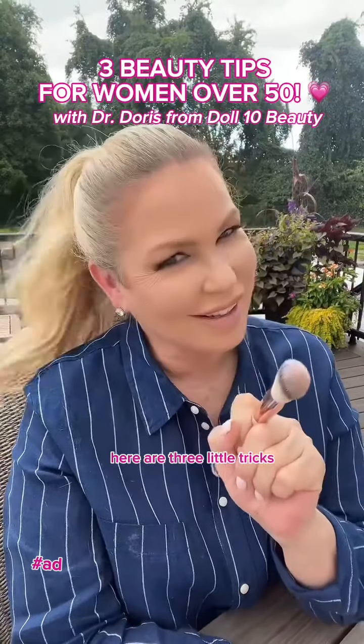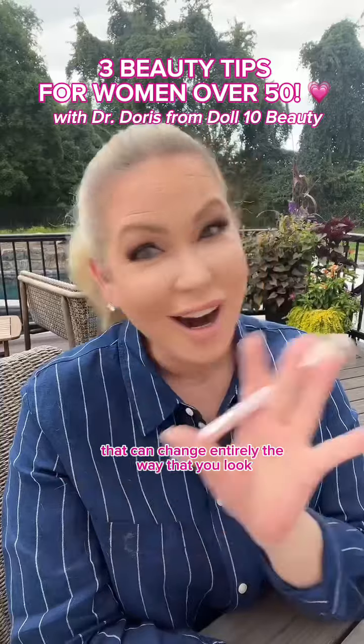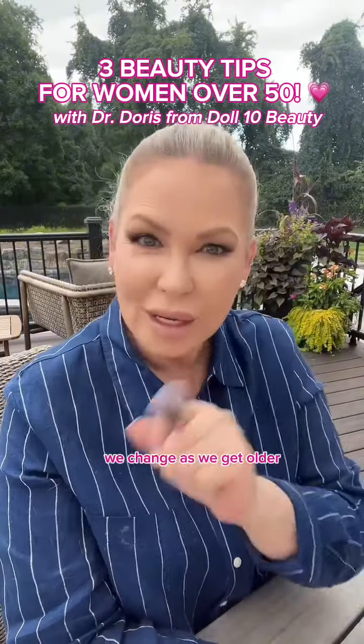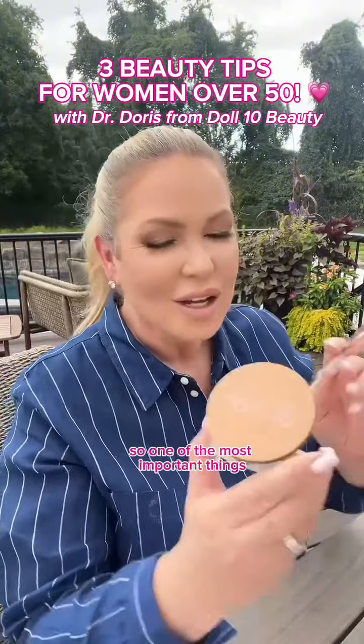Here are three little tricks for being over 50 with your makeup that can change entirely the way that you look. We change as we get older, so your makeup routine needs to change and go along with you too.